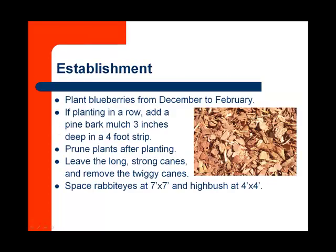During establishment, we want to plant those blueberries from December to February. If we're planting in a row, we're going to want to add pine bark mulch three inches deep in a four-foot strip. Remember from the pruning module, we want to prune those right after planting — leave the long strong canes, remove the twiggy canes.